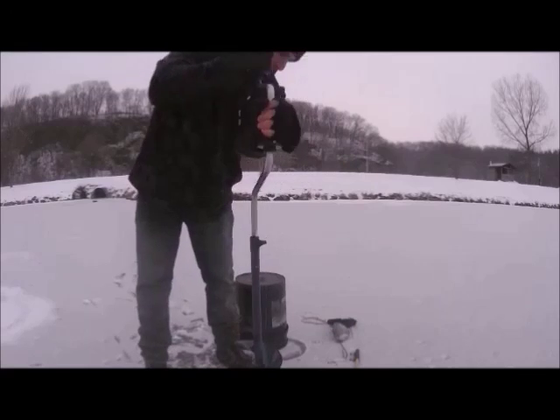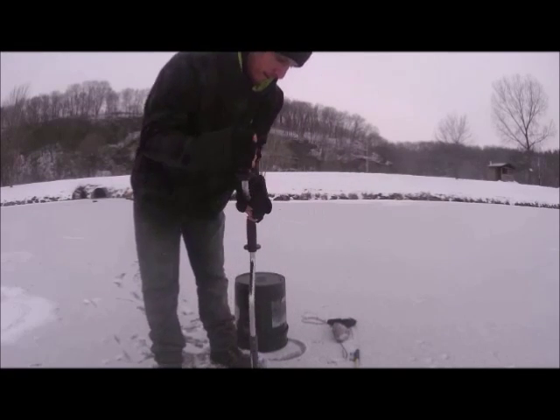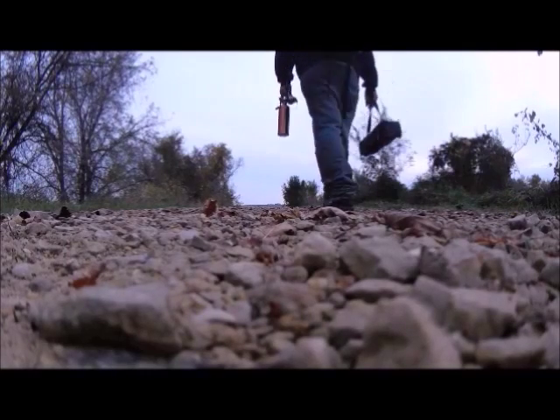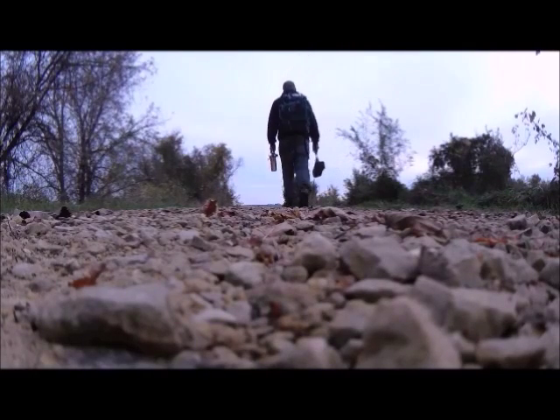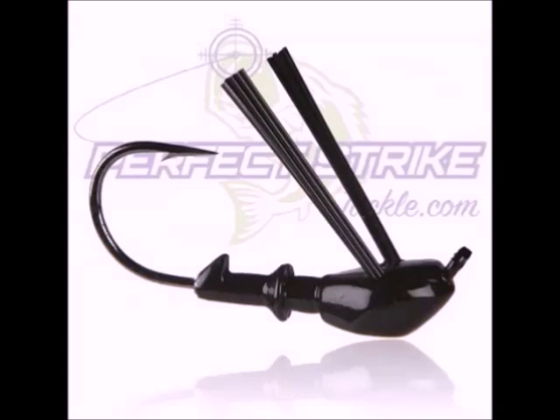It is finally time for our videos to get better quality. Today's episode is sponsored by Adventure Cam and Perfect Strike Tackle. What's going on YouTube?